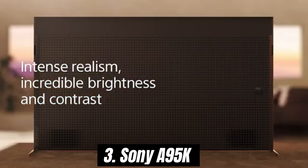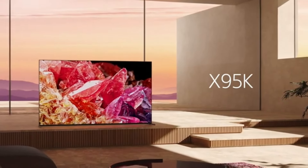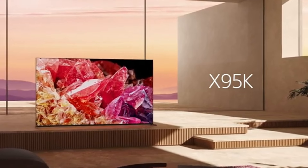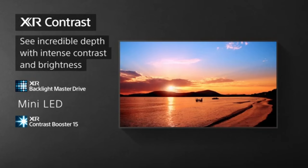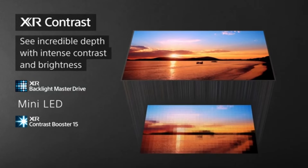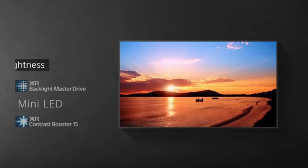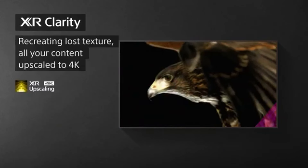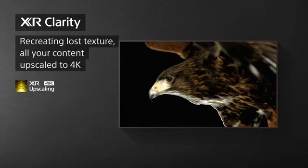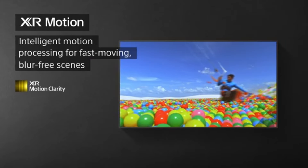Number 3: The Sony A95K stands out as a remarkable achievement in both design and performance. This OLED TV combines cutting-edge technology with stunning visual quality, making it a top choice for home cinema enthusiasts and casual viewers alike. One of the most impressive features is its stunning picture quality — with vibrant colors, deep blacks, and incredible contrast ratios, this TV brings content to life in a way that few other models can match. The XR OLED Contrast Pro enhances brightness in well-lit rooms while maintaining the deep shadows that OLED is known for.